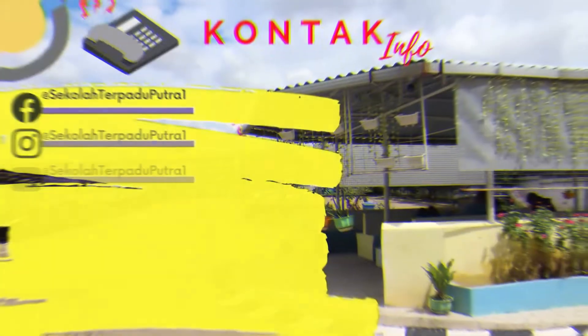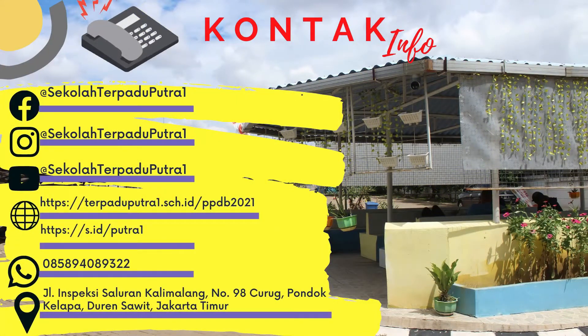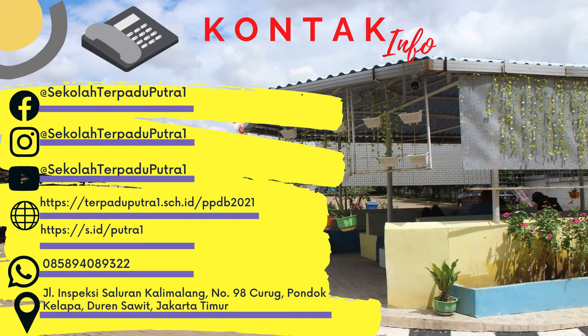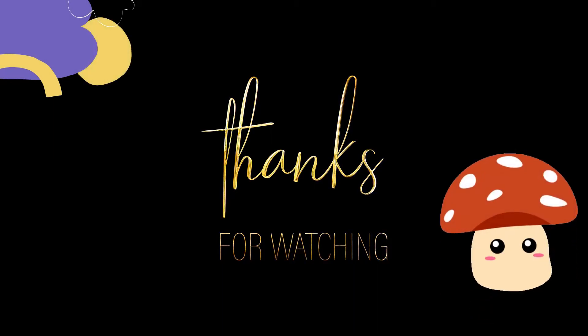Demikian pengenalan mengenai fasilitas penunjang yang terdapat pada Sekolah Terpadu Putra 1 Jakarta. Untuk info lebih lanjut, dapat menghubungi kontak sebagai berikut. Terima kasih telah menonton! See ya!